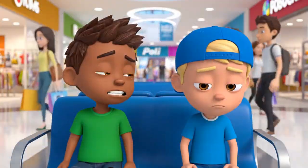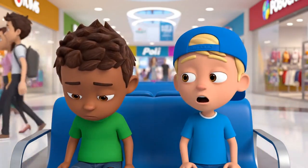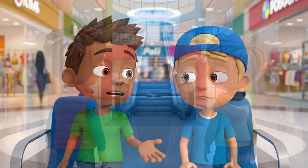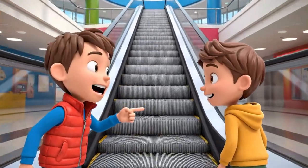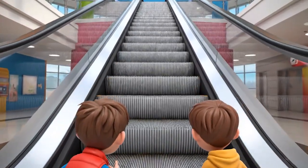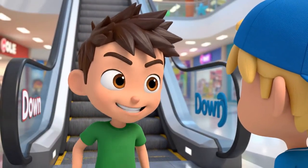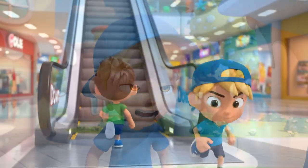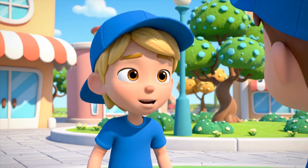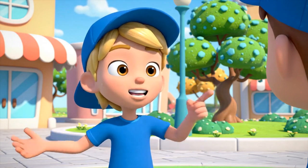Buying school supplies is so boring, Peter. I know, Kevin. I wish we could do something fun. Hey, look at that huge escalator. I bet I can run all the way to the top of the down escalator before you. Is that safe? It's moving pretty fast, but I am the fastest runner. You're on!